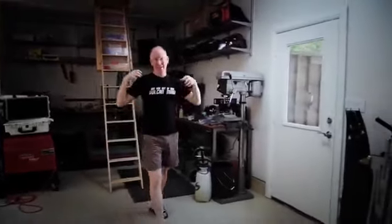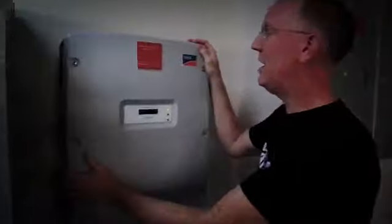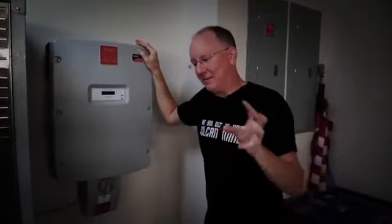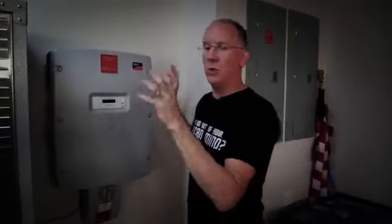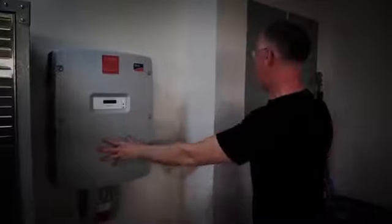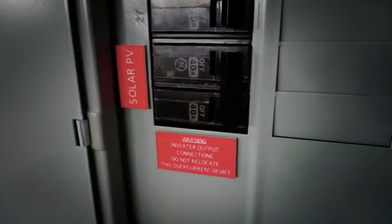All right, back to the install. Up on the roof we're generating lots of direct current — DC. However, the house consumes AC current, so we need to convert DC into AC. That's where the Sunny Boy box comes in — this is a power inverter. Rather than micro-inverters, we use this single inverter. All three strings come into it, and it feeds the converted power right into this breaker panel. You can see right here, there's a breaker labeled Solar PV.